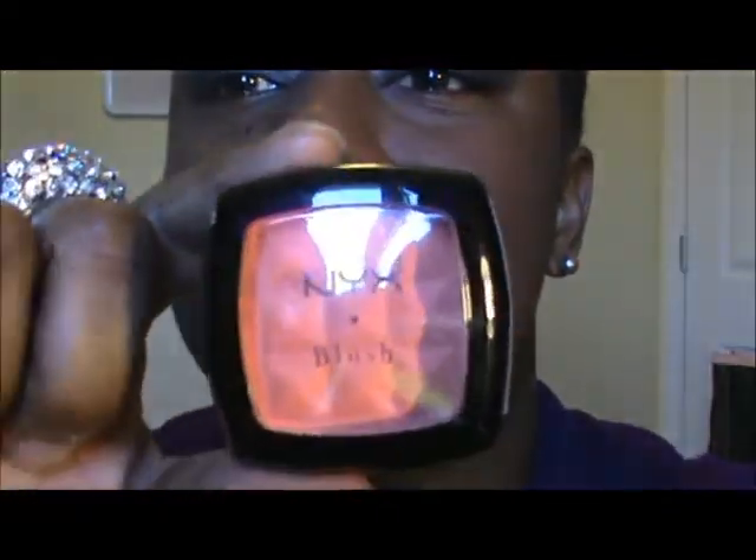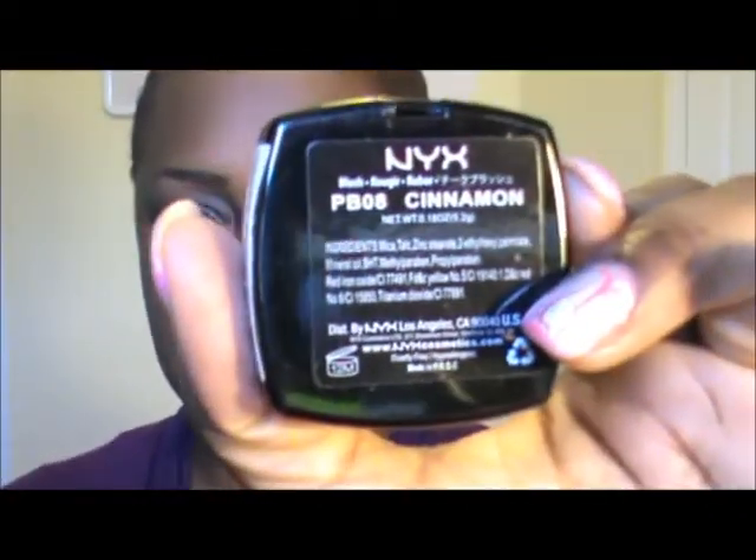Next, I got these NYX blushes. This one I have seen one of my favorite YouTube gurus wear — it's in Cinnamon. You can't really tell because the lighting in here is, I don't know what's going on with my lighting, but it's bright one moment and then not so bright the next. So this is my Cinnamon blush, which I'm going to be using. And then I bought another blush in Copper — I think I'm going to use this as like a highlight, to add shimmer, like a bronzer. But these aren't even open so I can't open them.